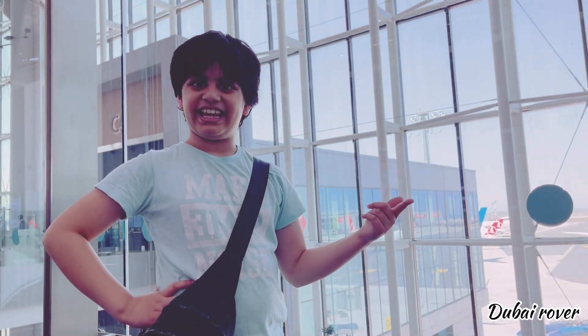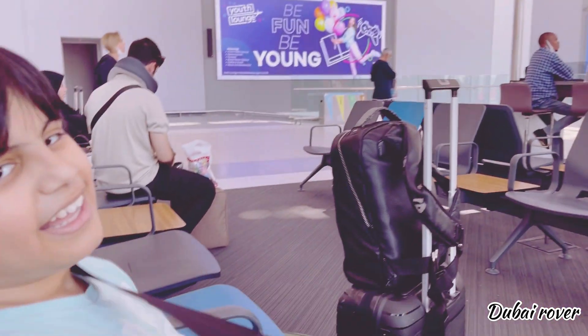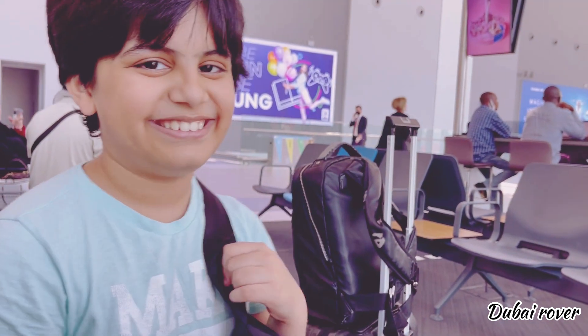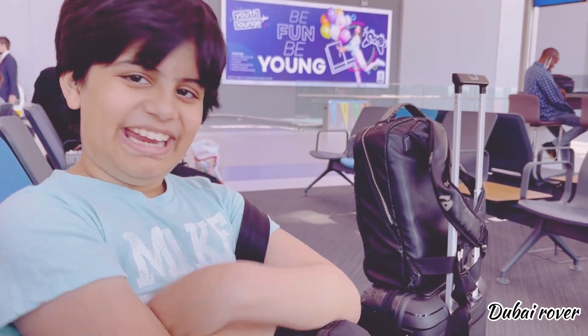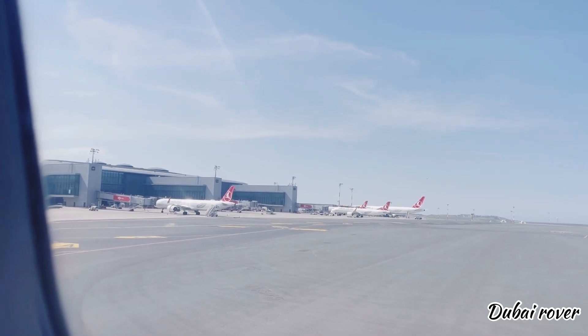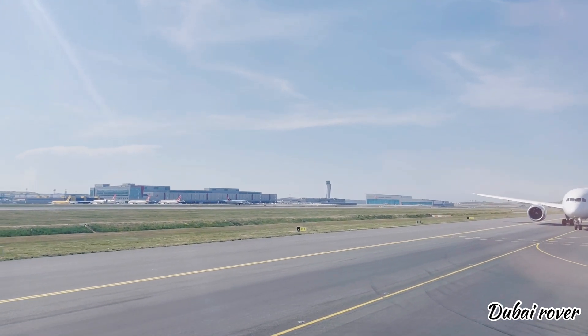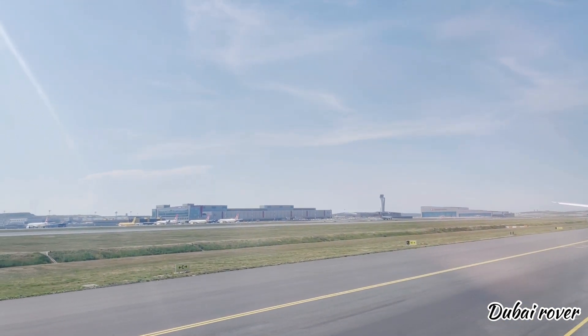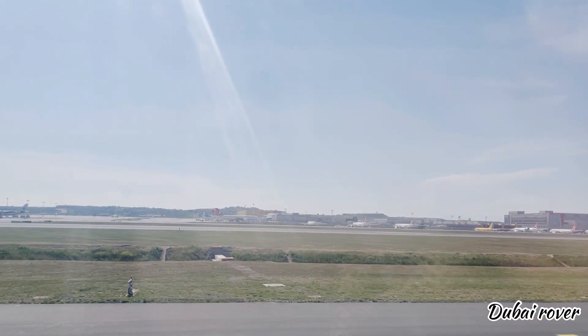Please pray for me that all of my flights are safe. My legs are getting wobbly — I'm super tired so I'm going to sit down. I'll eat my duty-free snacks on the plane while watching some downloaded cartoons on my iPad.